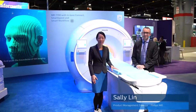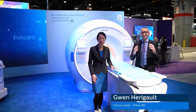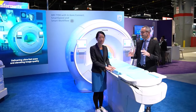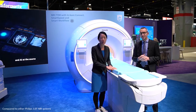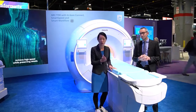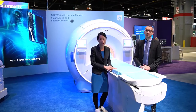What a fantastic RSNA, lots of great innovations and excitement. For those who can't join us here in Chicago, why don't we have a quick tour on what Philips MR has to offer this year. MR7700 is our flagship 3T system that delivers unmatched performance and precision. It can achieve high diffusion imaging quality with 35% higher SNR, thanks to the short echo time delivered by its gradient strength.